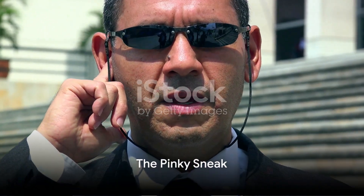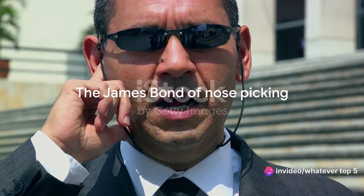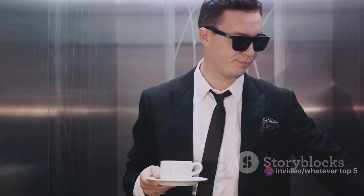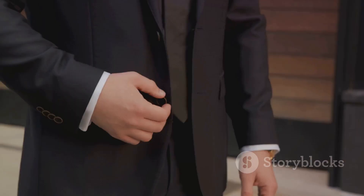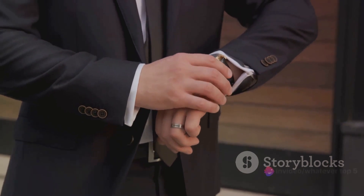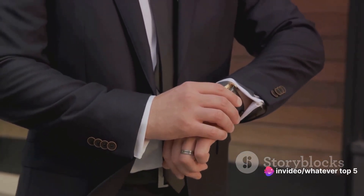At number four, we present the Pinky Sneak. Now, if you're a fan of finesse, a connoisseur of cunning, or a devotee of discretion, then this method is for you. The Pinky Sneak is the James Bond of nasal excavation — the undercover agent, the master of disguise, the stealthy operative in the world of nose picking.